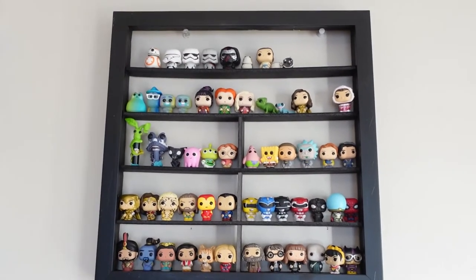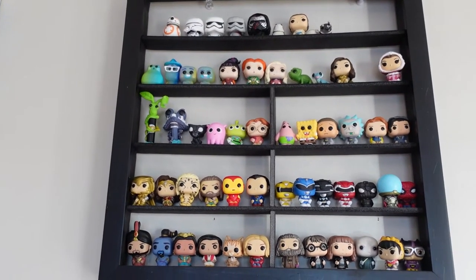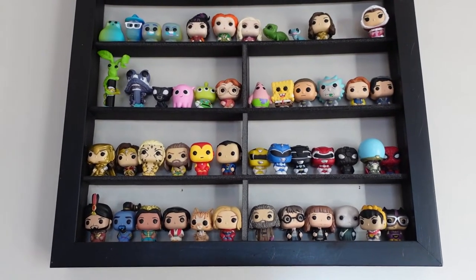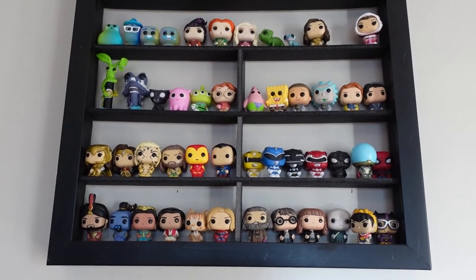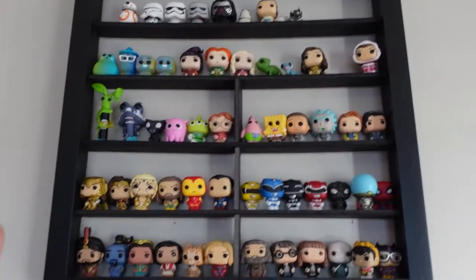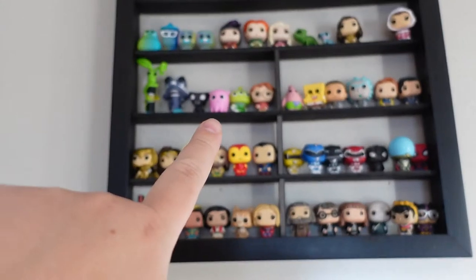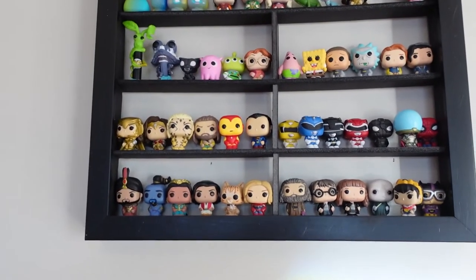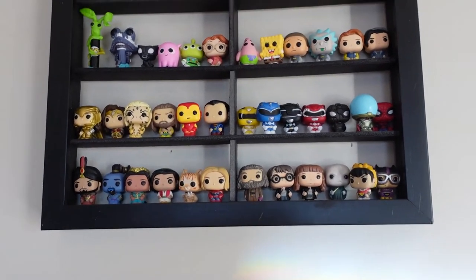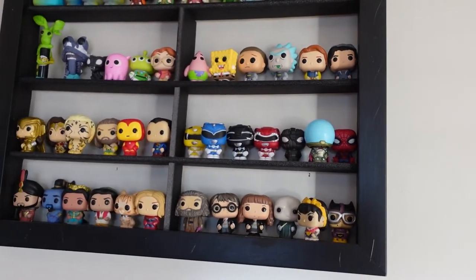These are my pen toppers. We got Star Wars, the characters from Soul, Hocus Pocus. We got Pascal and Bruni — I think that's how you say his name — from Frozen 2. Wonder Woman, Belle. I'm still waiting for the rest of that pen set. These are from Fantastic Beasts. That's from Finding Nemo, the little octopus. I don't know if I have a name. The Alien Remix, that's Barb from Stranger Things. Spongebob and Patrick, Rick and Morty, Archie and Jughead.